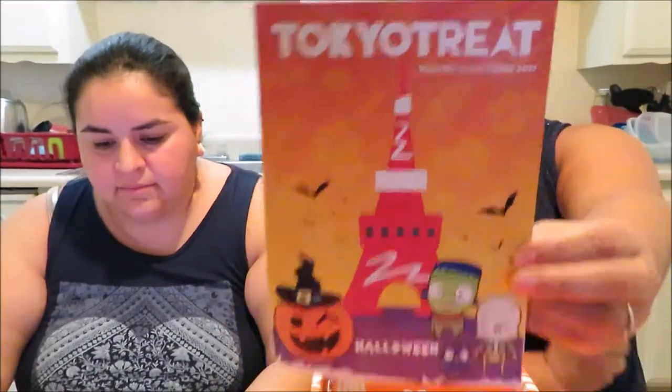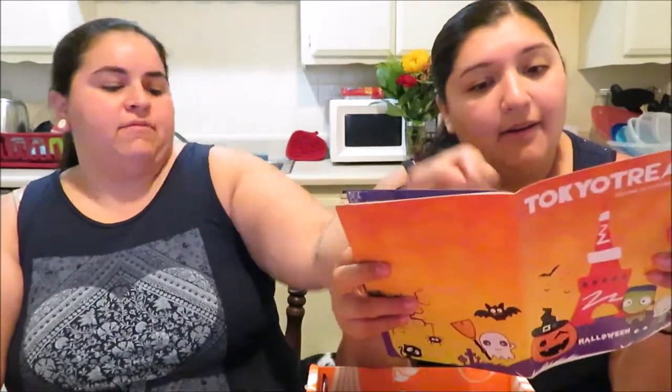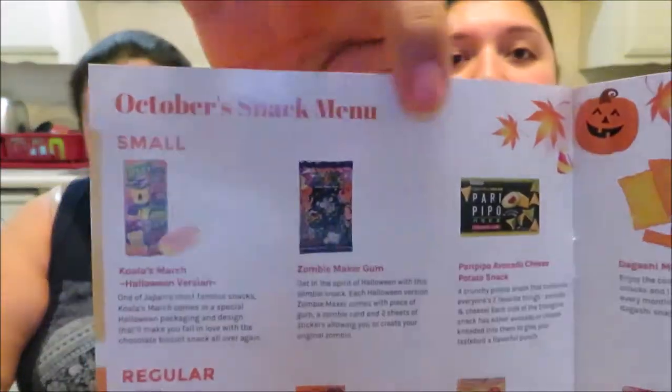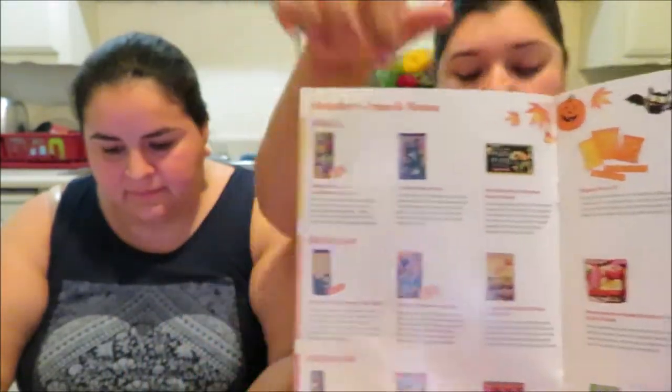Inside there's a little booklet that tells you a bit about the treats. We have the top three highlighted and then five mystery extras that come in the box. It also shows things like Kiki's Delivery Service — there's a little cat, which is pretty cool — and it tells you about the treats and what the company does.